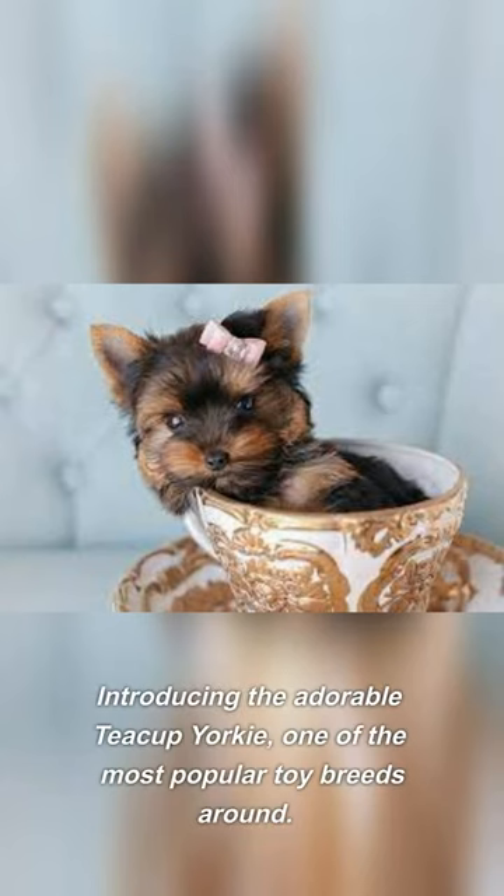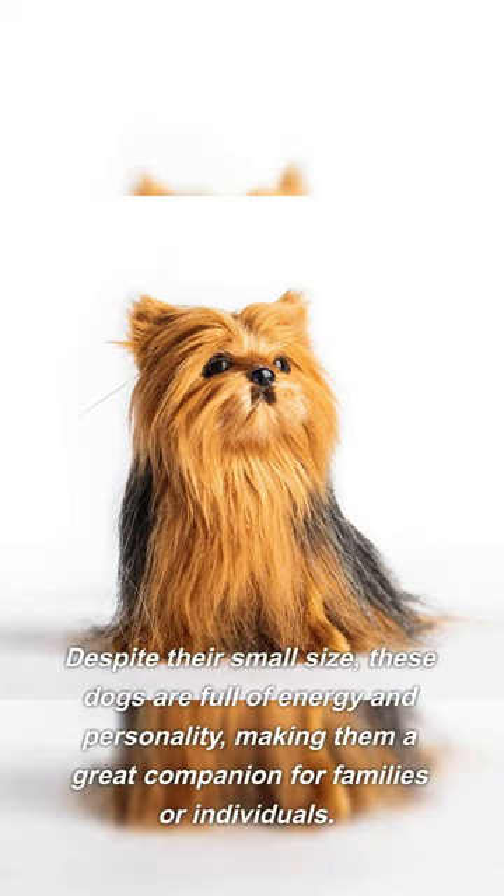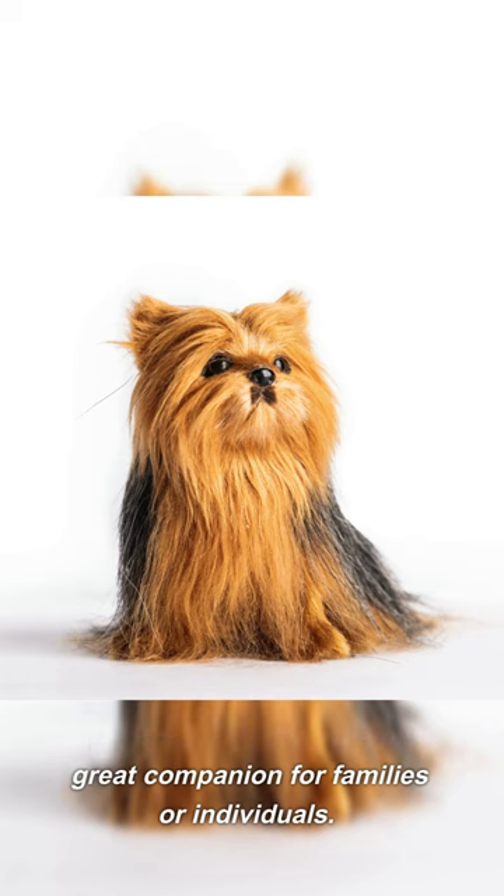Introducing the adorable Teacup Yorkie, one of the most popular toy breeds around. Despite their small size, these dogs are full of energy and personality, making them a great companion for families or individuals.